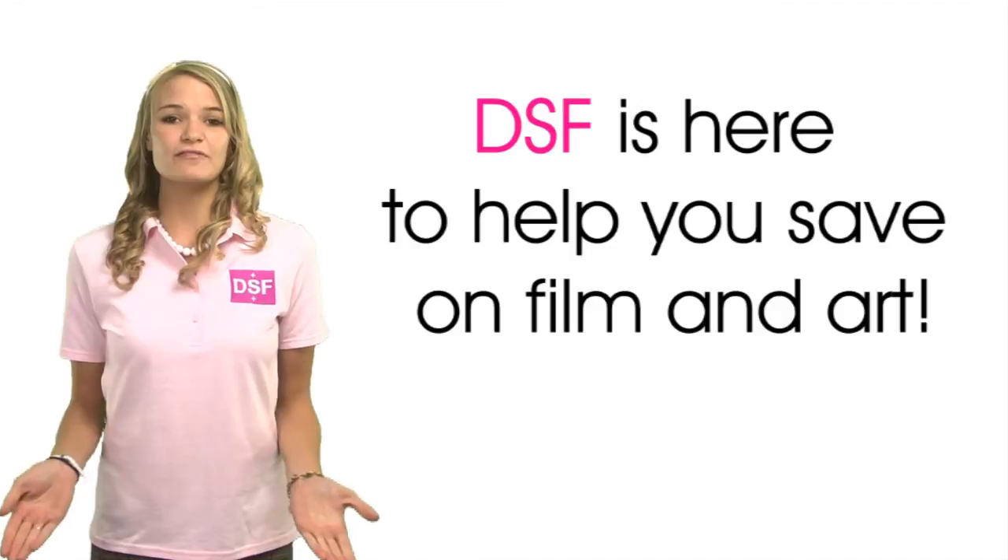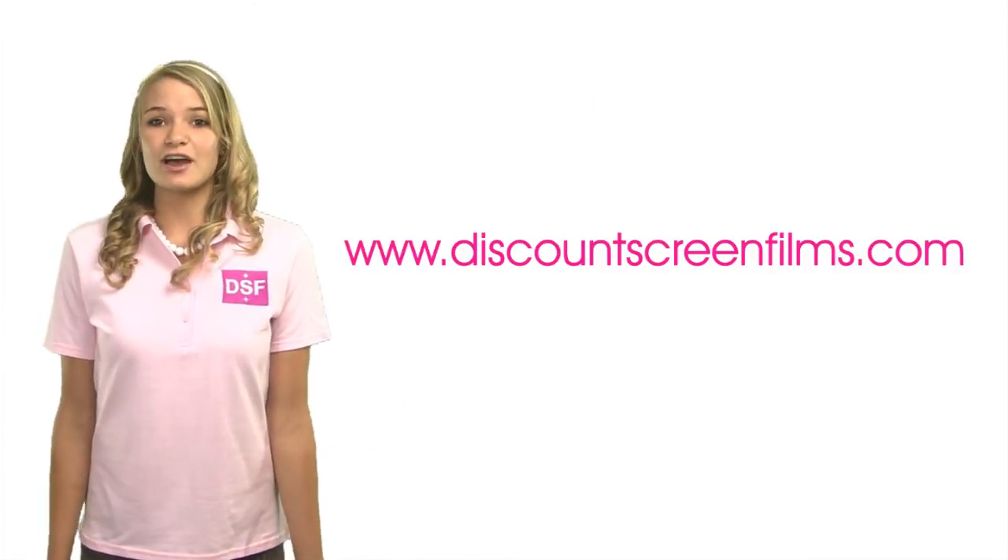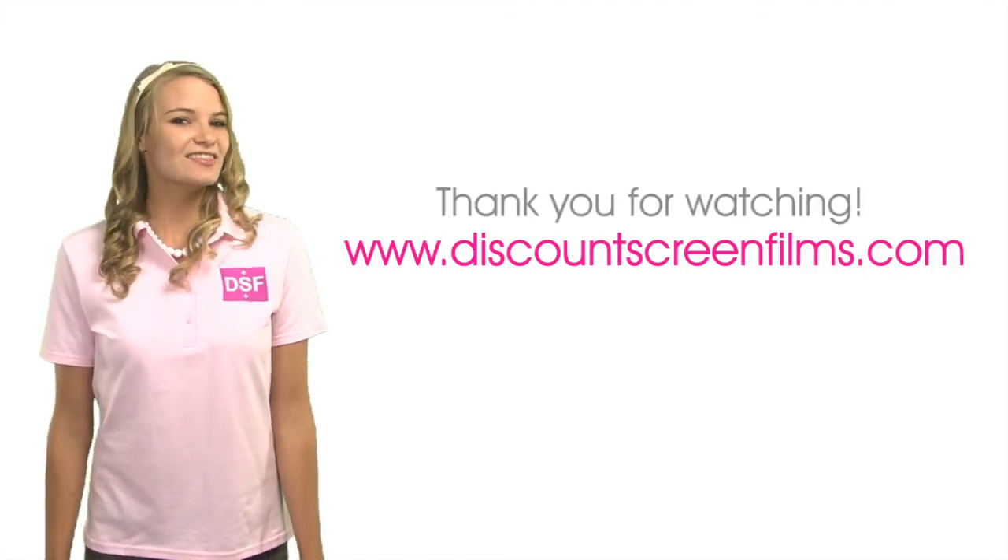DSF is here to help you save money on film and art so you can invest in a better future. Please check out our website for updates and news about our products. Thank you for watching.